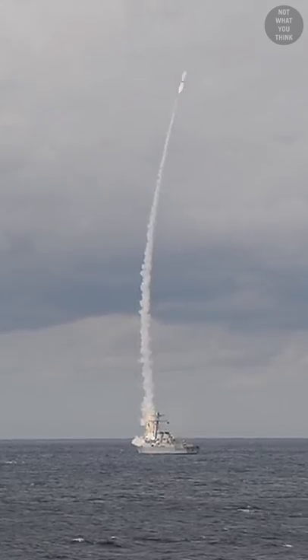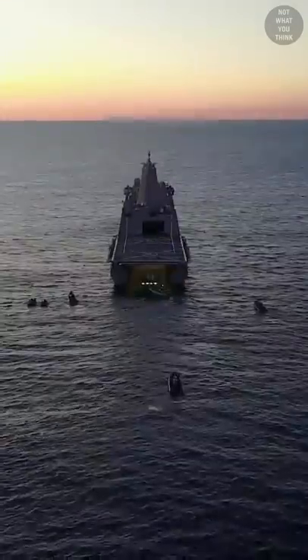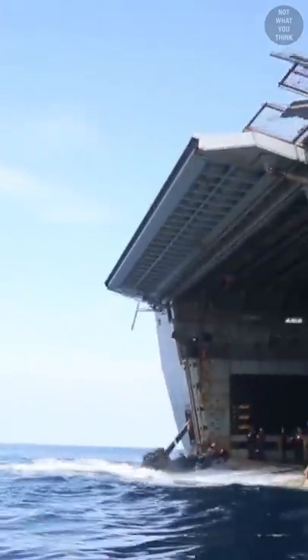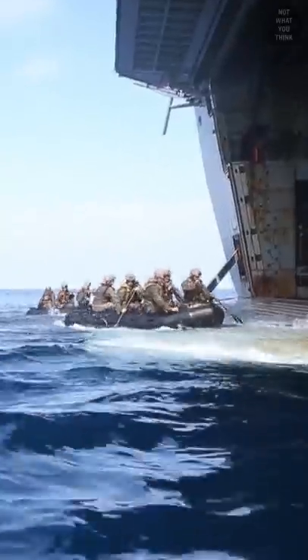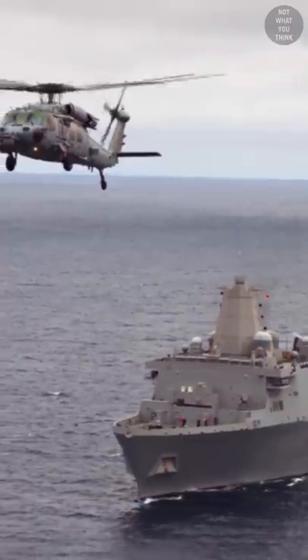Warships are not all about fighting. Sometimes they swallow capsules for science, but it's not what you think. An amphibious transport dock is generally designed to transport troops into a war zone, primarily using landing craft like air-cushioned boats and sometimes helicopters.